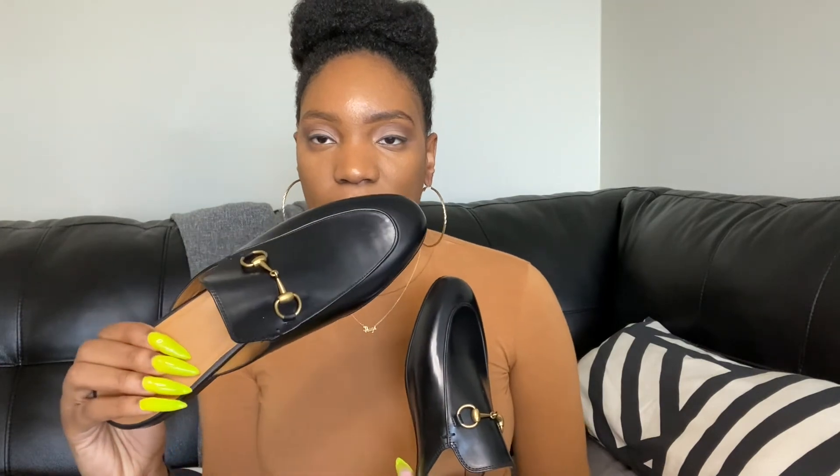I just feel like the ones with the fur are going to be harder to style. We'll see how much wear I get out of it, and depending on how much wear I get out of it, I could definitely see myself buying this shoe in different colors.